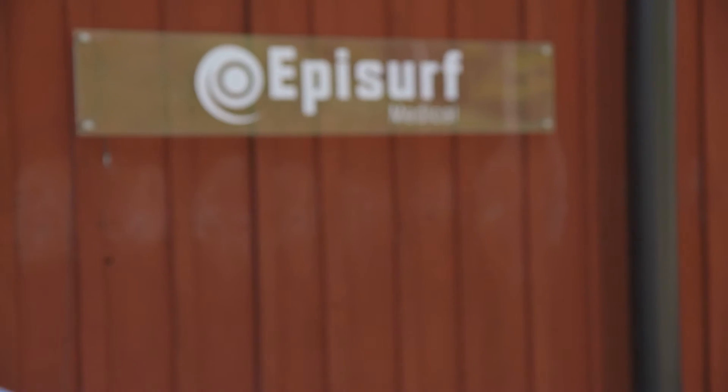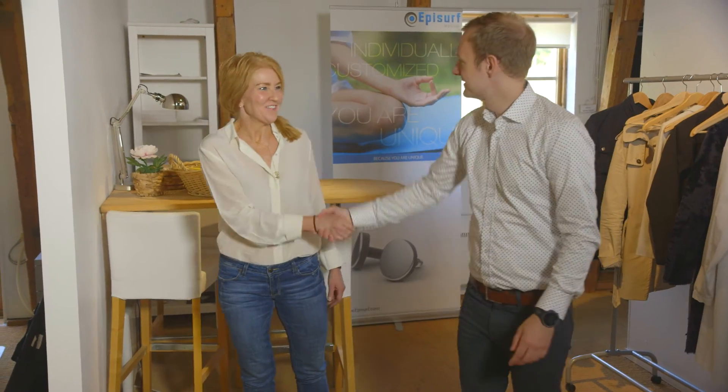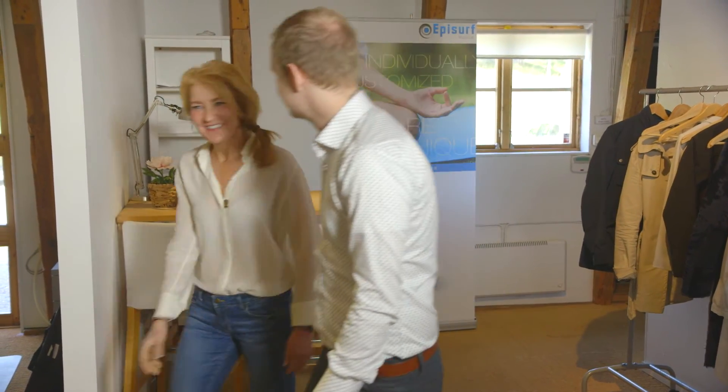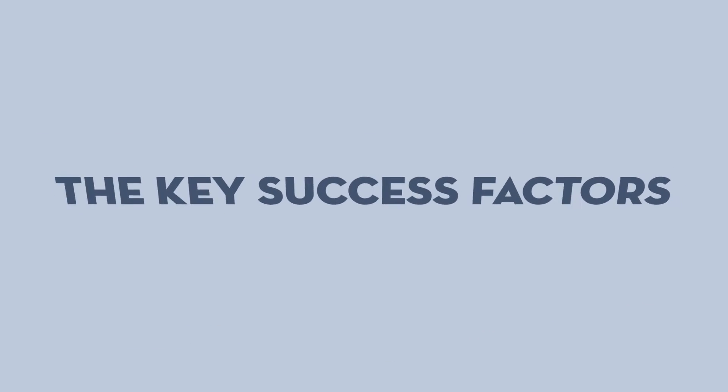EpiSurf Medical produce and sell orthopaedic implants for knee injuries. We're here at their Stockholm office to find out what makes this business so exciting. We develop and design the next generation of orthopaedic implants. We're disruptors because our technology is patient-specific, aimed at treating early-stage knee pain. What is it that makes EpiSurf's implants so great?